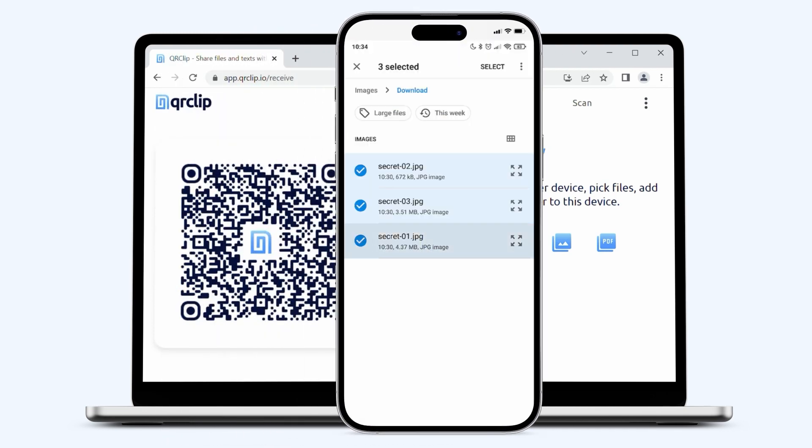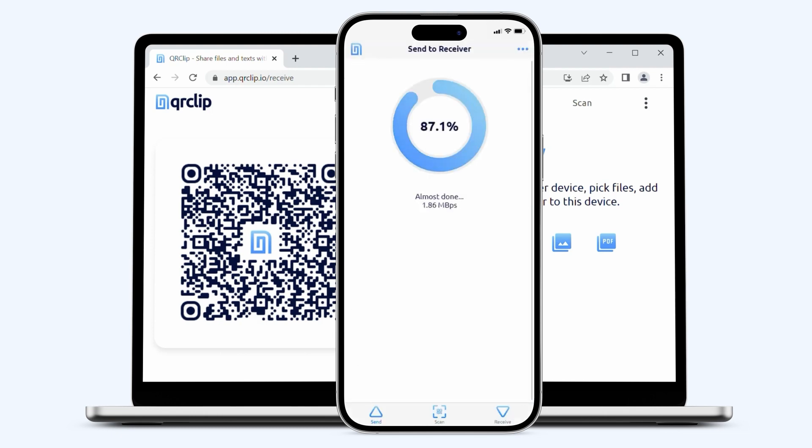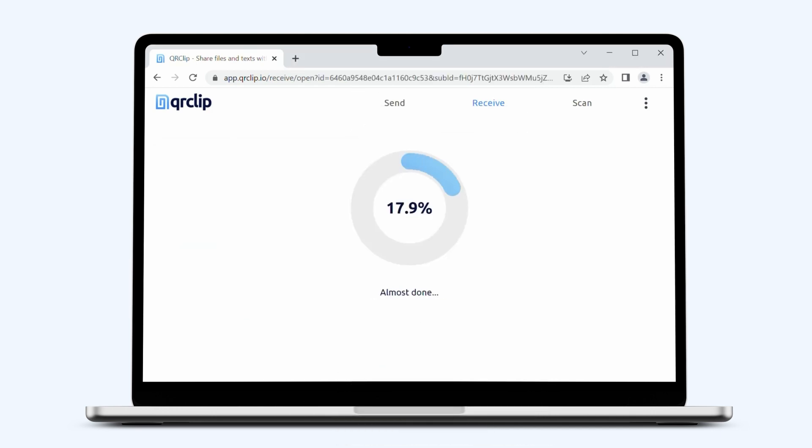Every transfer is backed by zero-knowledge architecture, cutting-edge 256-bit encryption, and optional password protection. Your files are shielded from all — even from us.